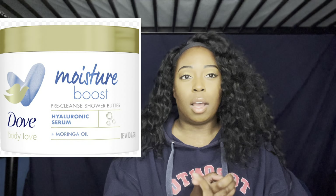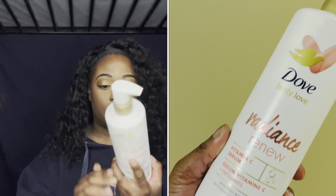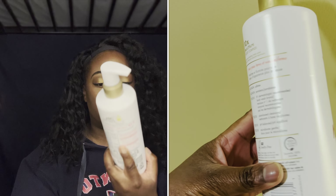Some of the other stuff I picked up hasn't arrived yet — I had to order from Amazon. One item was the Dove Body Love Pre-Cleansing Shower Butter. I couldn't find it at Walmart but really wanted to try it. In my shower routine I do a body wash, then an exfoliant scrub with gloves or a cloth, then a bath oil. I'm excited to add a pre-cleanser — I never heard of that before. I also got the Dove Body Love Radiance Renew Vitamin C Serum.